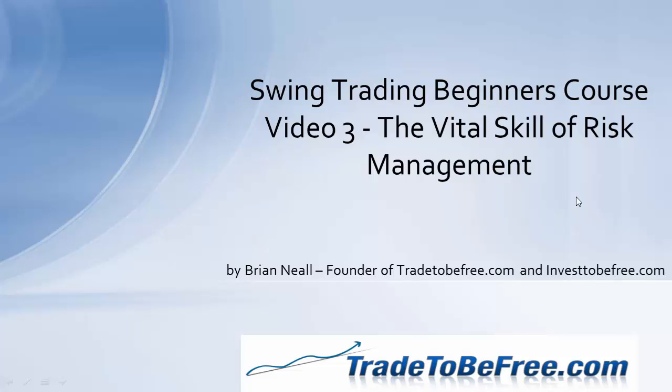Hi, everyone. This is Brian Neal again. This is the third video in our Swing Trading Beginners course, and this covers one of the most vital skills that you need to know: risk management.